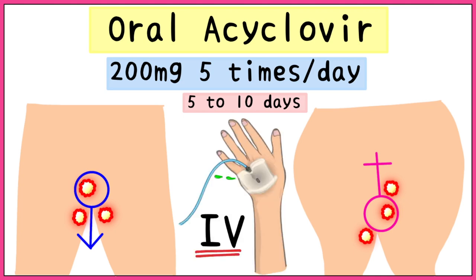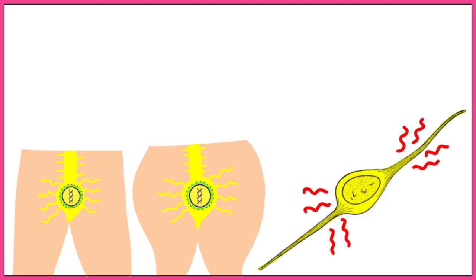IV acyclovir is used for the treatment of very severe infections that cannot be treated by oral medication. To treat recurrent infections that have been latent in the ganglia for a while, it is best to take the medication in the prodromal stage.